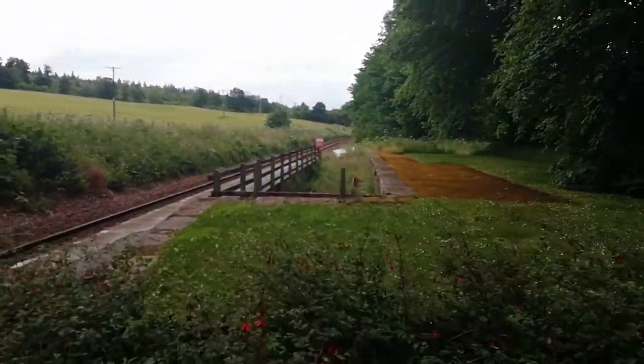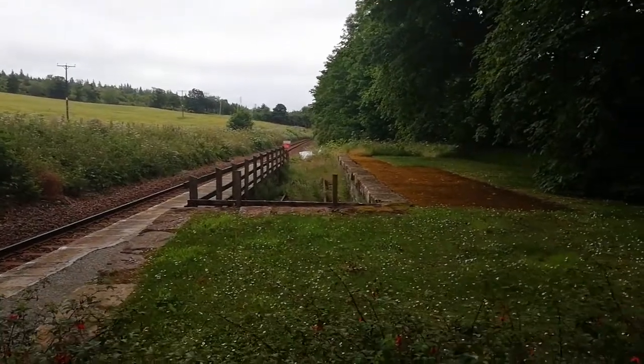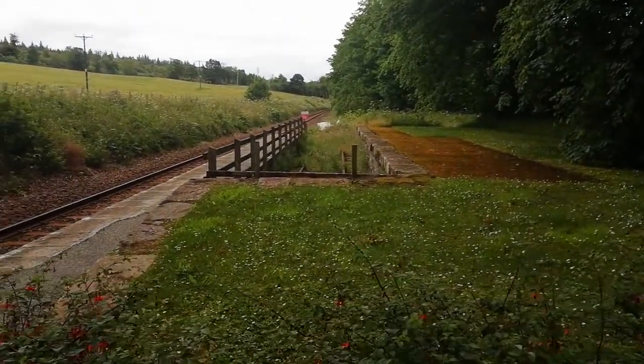That was the Duke's private side. This was for his own personal railway carriage — you can still even see the track there.